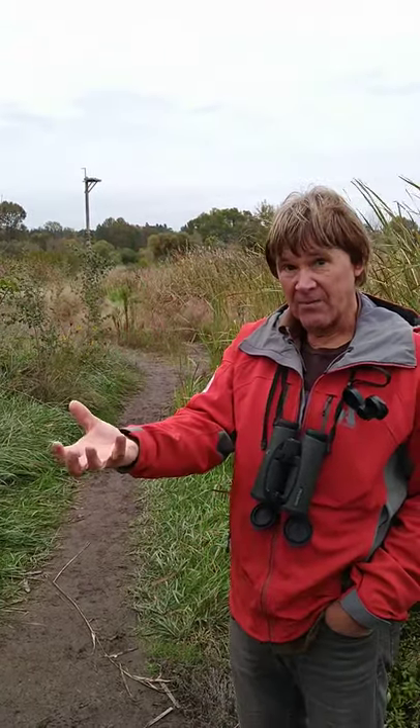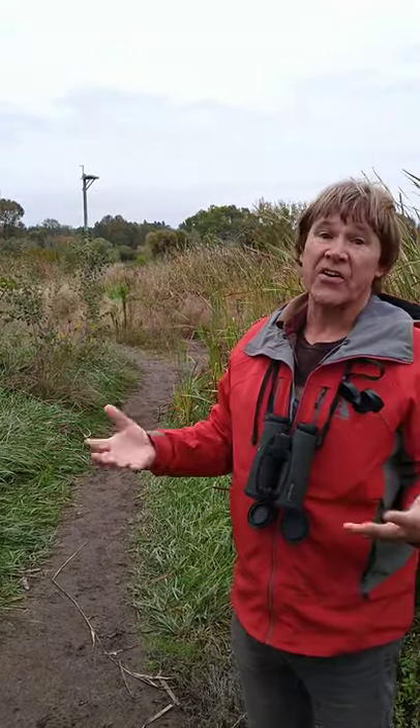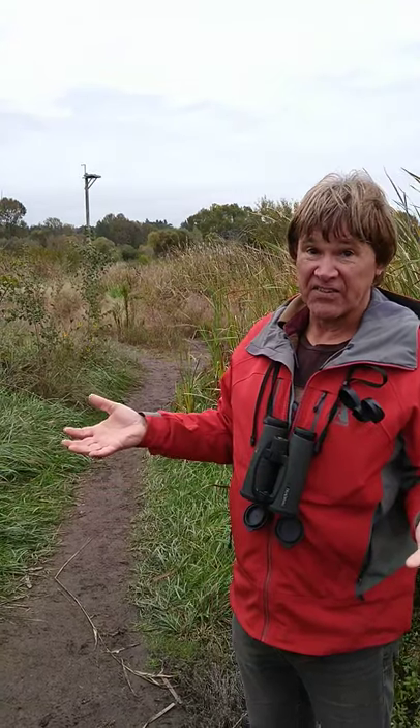Bald eagles, on the other hand, always build their nests down from the top of the tree with some branches and foliage above them. They prefer a little bit of cover for their eggs and their young eaglets in the nest.